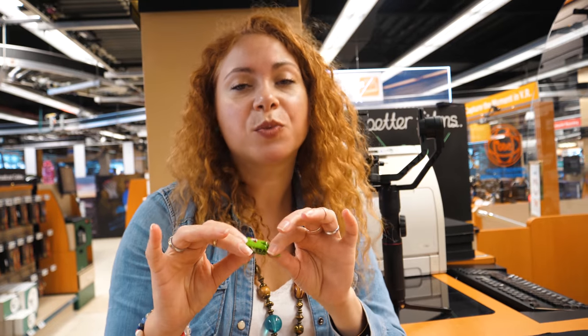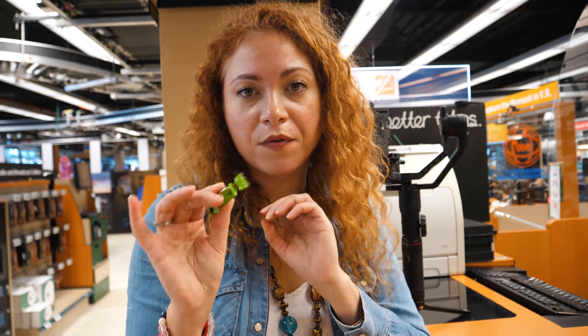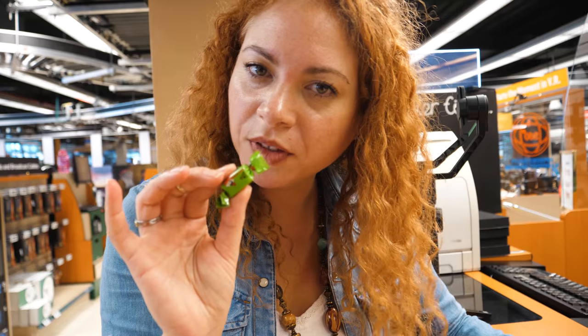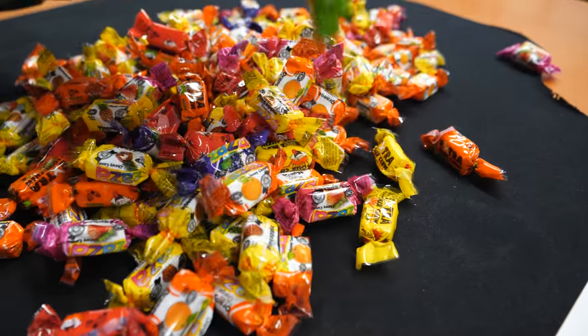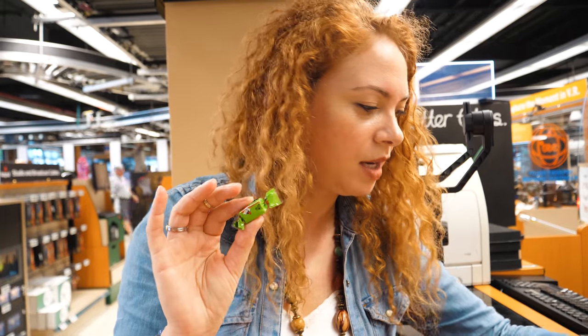These candies are named Zaza's. They are from Brazil — a wonderful tasty taffy imported from Brazil. They're sour and sweet.